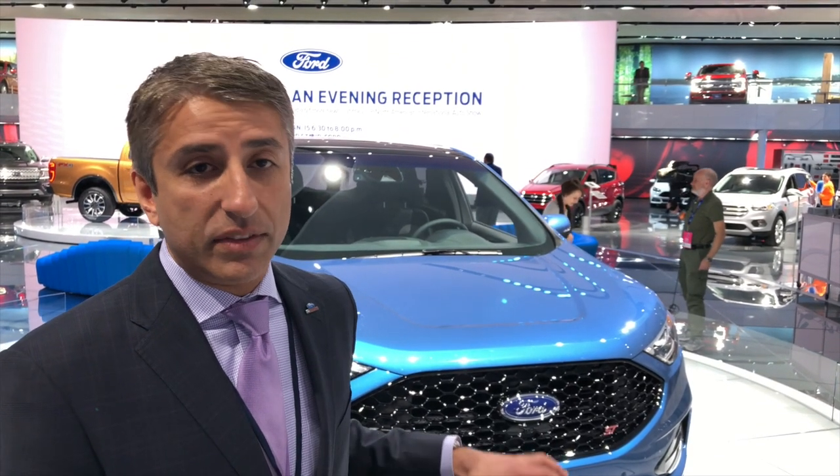What are the changes to the Edge that make it an ST? We have a more powerful engine, more horsepower, more torque, a unique transmission calibration. Like every ST, we have a special chassis tune, unique brakes, and summer tires. The most important thing is that it really delivers on the ST promise of a fun-to-drive vehicle. We think we're going to really surprise a lot of people with how fun to drive this vehicle is.